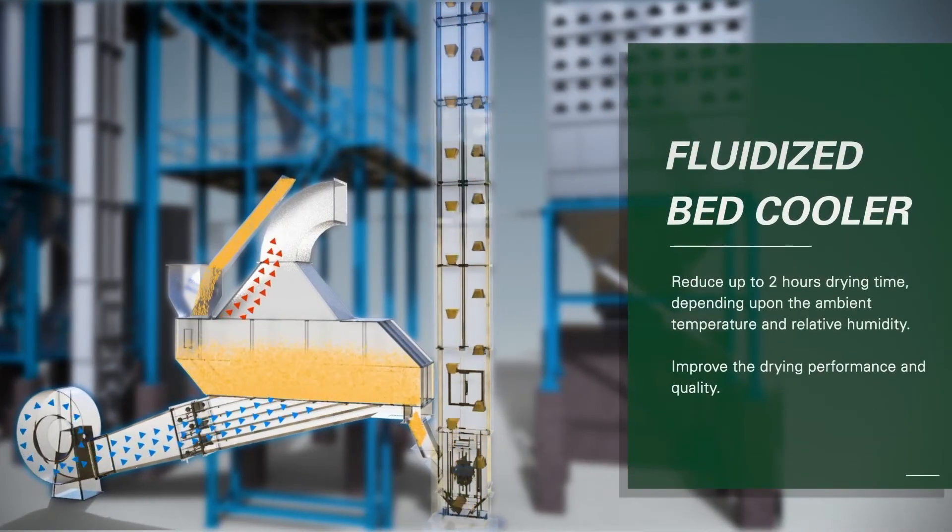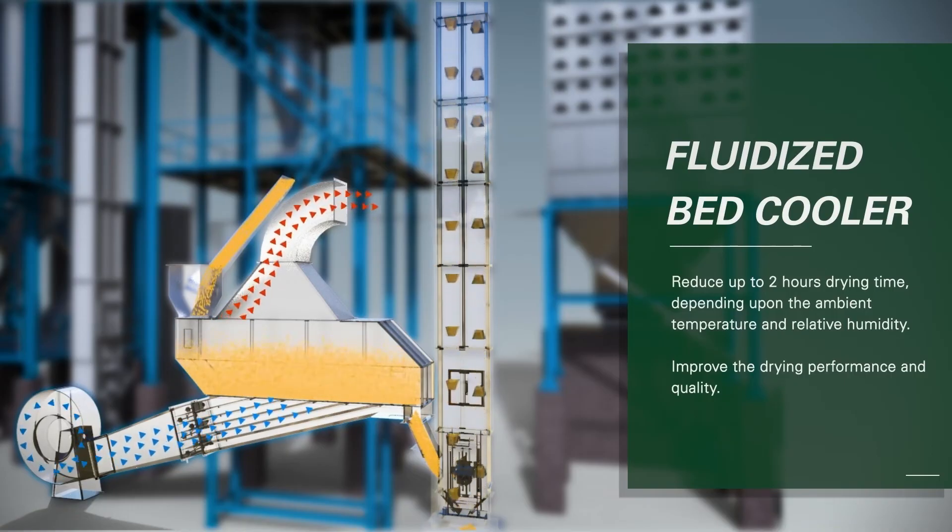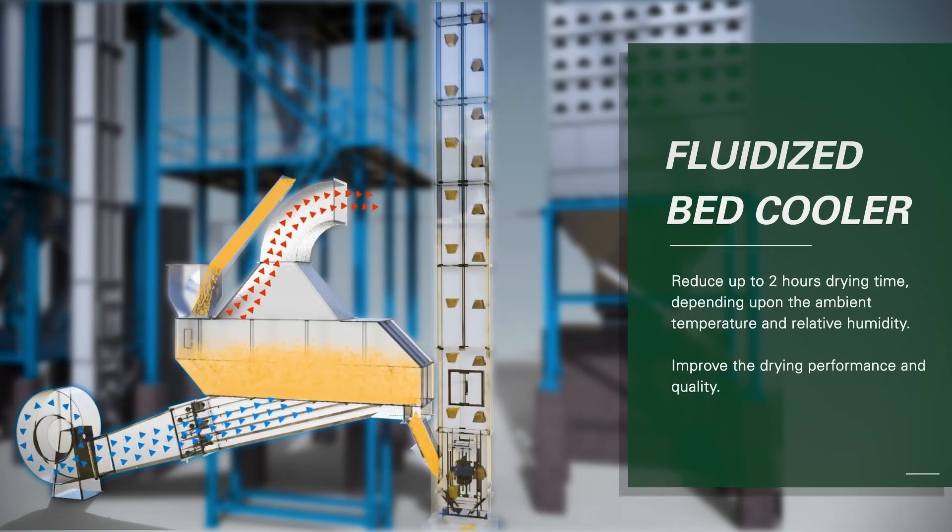Fluidized bed cooler: AGI MillTech's fluidized bed cooler will cool down parboiled paddy and remove 4–5% surface moisture to avoid discoloration during loading of the paddy and dryer. It reduces up to 2 hours of drying time, depending upon the ambient temperature and relative humidity, and improves the drying performance and quality.